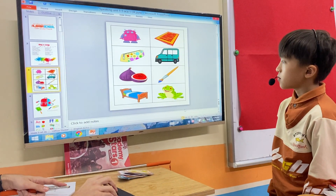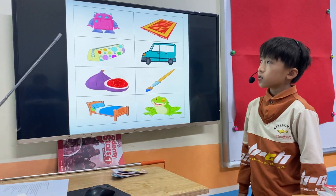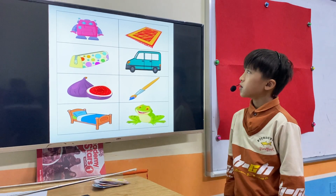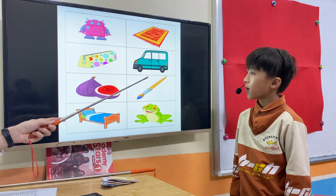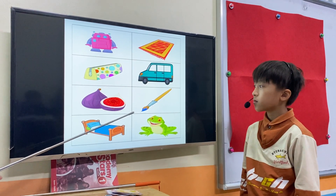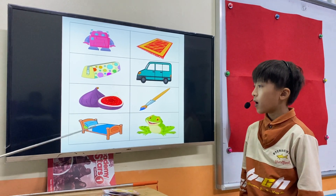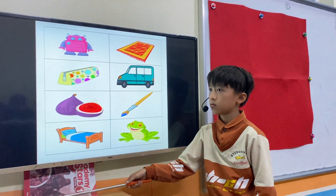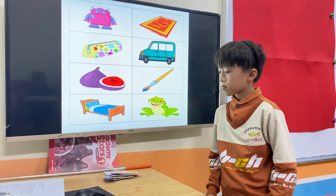Now look at this please. Tom, tell me, what's this? This is a robot. This is a mask. This is a pencil case. This is a van. Very good. This one? This is a face. This is a paintbrush. This is a bed. This is a frog. Very good. Now look at the table and find the paintbrush and the frog.